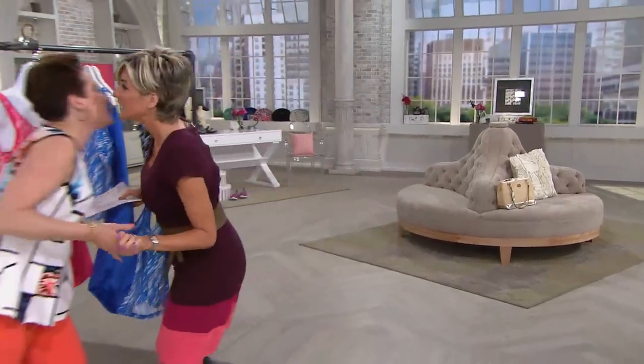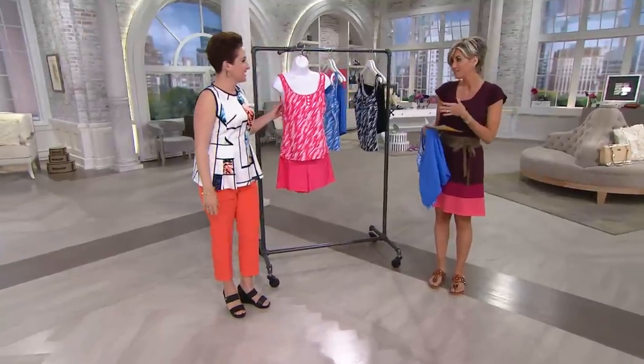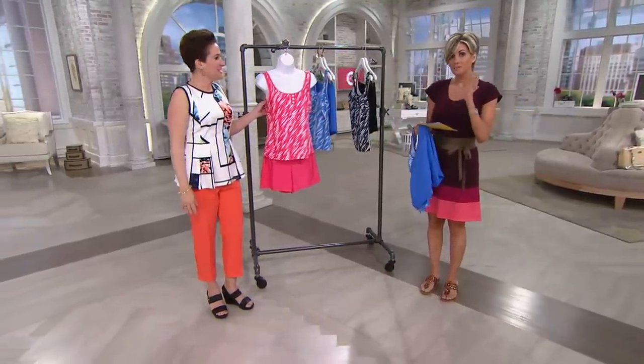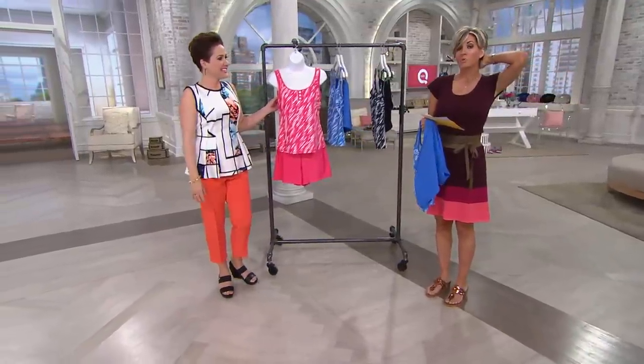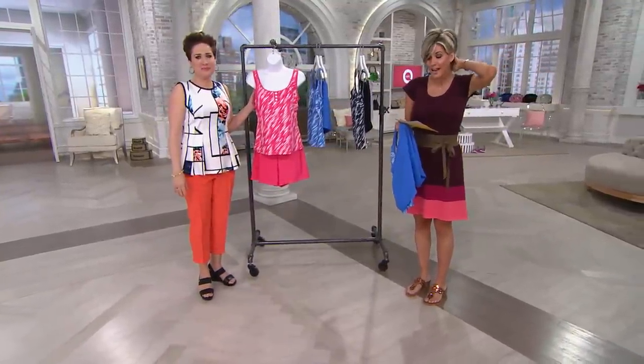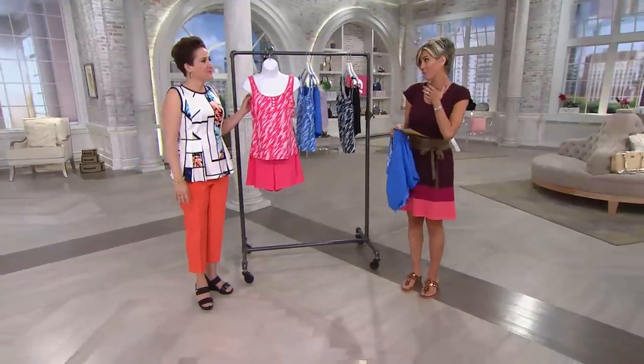Renee McCartney's here with our problem solution swim line. This is so cute and new right now. The easy pay is going to go away at midnight, so just stay with me. It is a shorts and tankini top set that we call 'to dive for.'